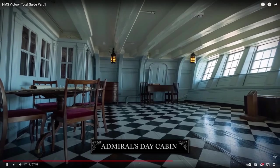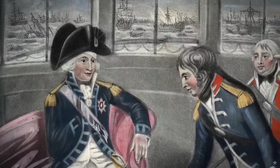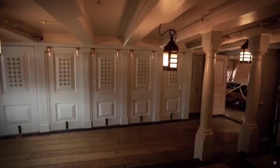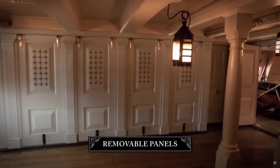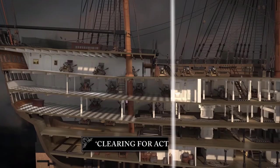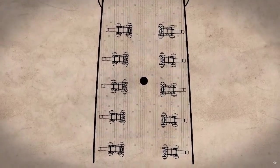The admiral's day cabin served as his office and private space. The admiral would spend much of his day here, submerged in the meetings, paperwork and administration required in running a fleet. The admiral's cabins, like all cabins on the gun decks and quarter deck, were formed by removable wooden panels. This meant when a ship cleared for action before battle, the cabins could be rapidly dismantled and carried, with furniture and personal items, down into the hold — to allow the gun crews to work their guns without obstruction.